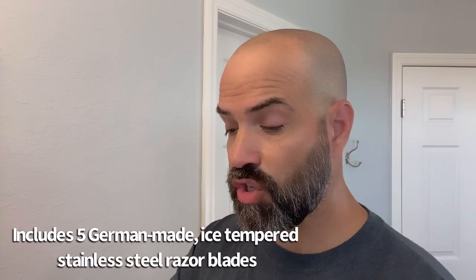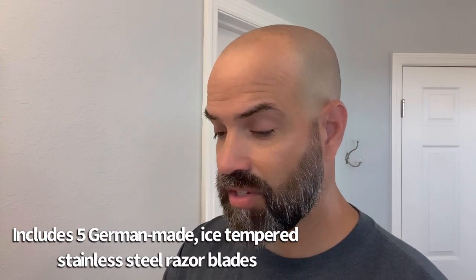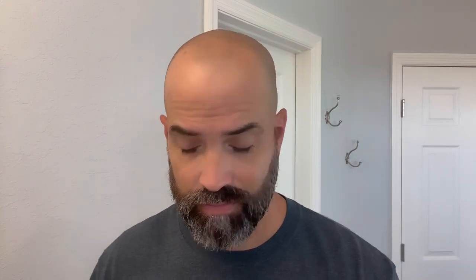Now, let me tell you something — leave your comments down below. If you're familiar with using a safety razor, if you have experience with it and you know better than I do, share that with me. It also says it includes five German-made ice-tempered stainless steel razor blades. German — that's where my family going back over generations comes from. Something I'm quite proud of.